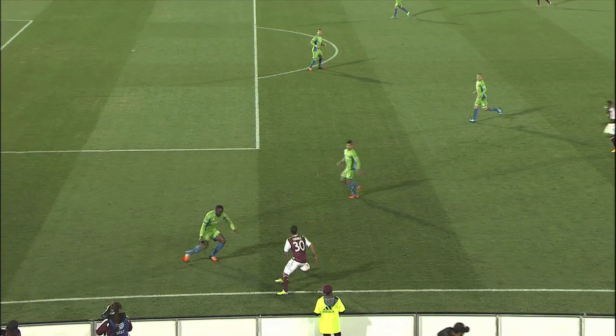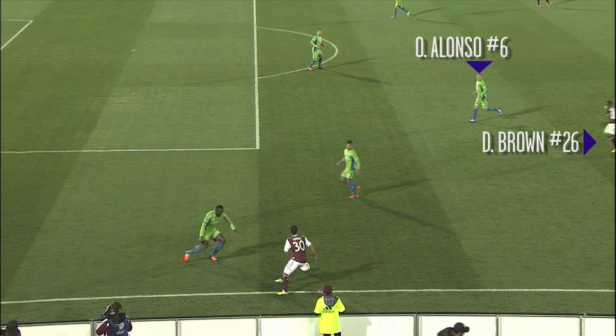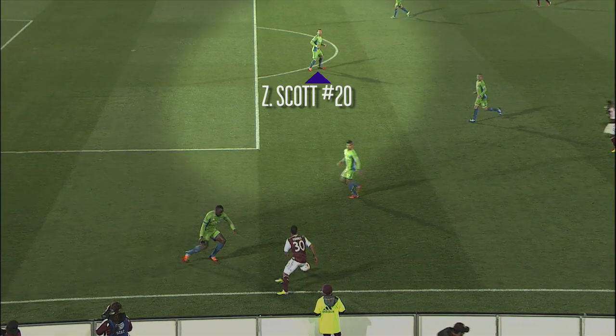Many things go wrong for the Sounders at this point in terms of positioning and Brown makes them pay for it. First, Yedlin is way too close in terms of covering for Hurtado and is also caught ball watching. Second, instead of assuming Yedlin was going to pick up Brown, Alonzo could have done a better job tracking the runner. And third, Zach Scott should have stayed more connected to the back line by shifting over instead of just covering space.